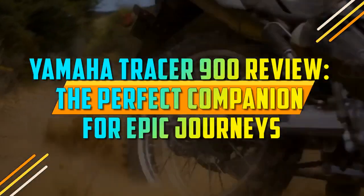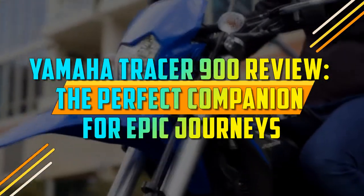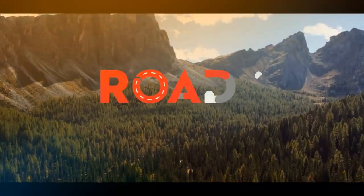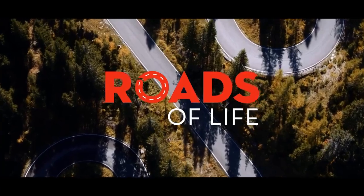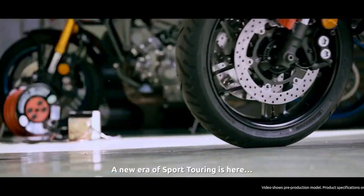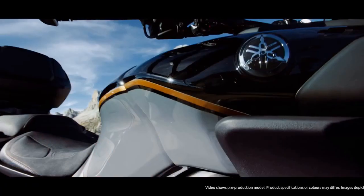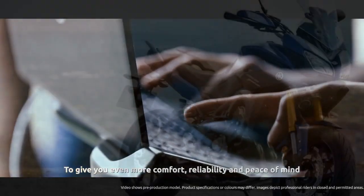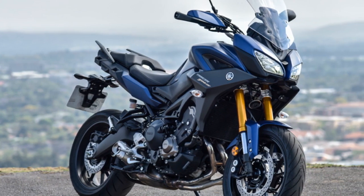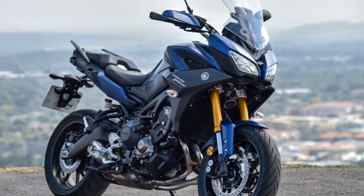Yamaha Tracer 900 review — the perfect companion for epic journeys. When it comes to the world of sport touring motorcycles, Yamaha has carved a niche for itself with the Tracer 900. Combining the heart-pounding performance of a sport bike with the practicality and versatility of a touring machine, the Yamaha Tracer 900 is a motorcycle that defies traditional categorization.